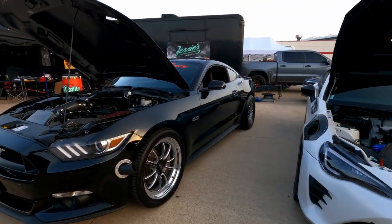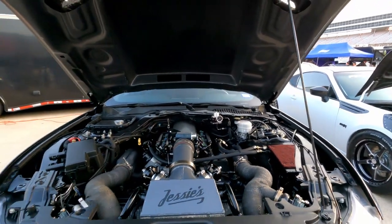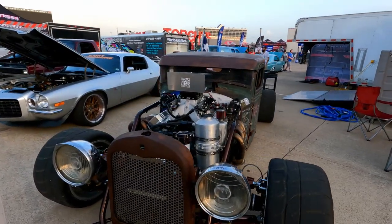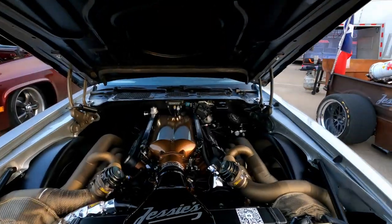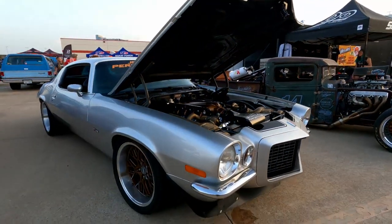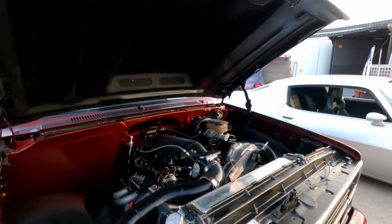Here's a Mustang — that is a Wayscape, twin turbo, LS in a Mustang. This is Jesse's Performance — they're local to Fort Worth, Texas, not too far from the Speedway. They did the GT86, the Mustang, and they've also done the rat rod. Check out this beautiful work on this second gen Camaro — just a beautiful car, all in with a nice square body C10. Their specialty is LS swaps, if you couldn't tell.